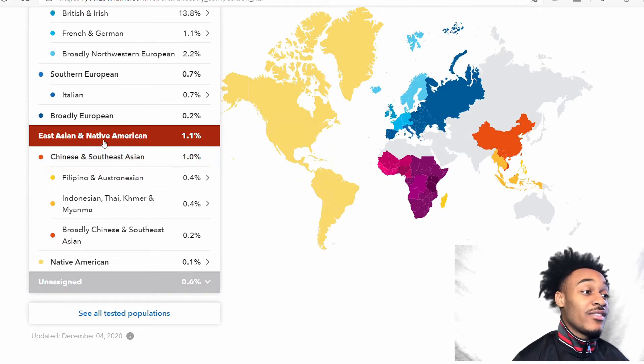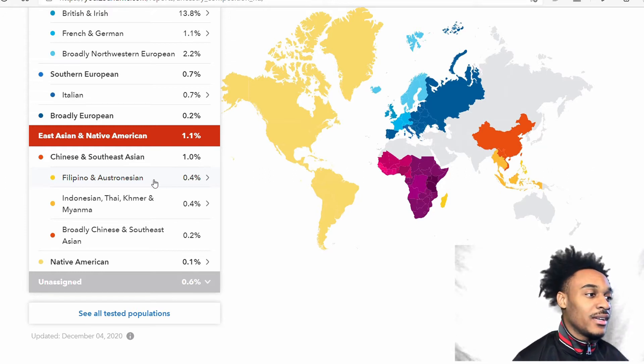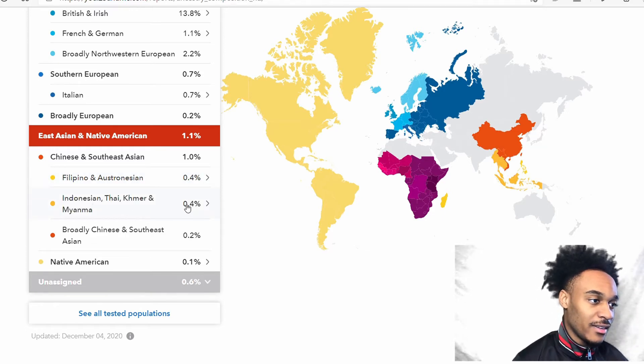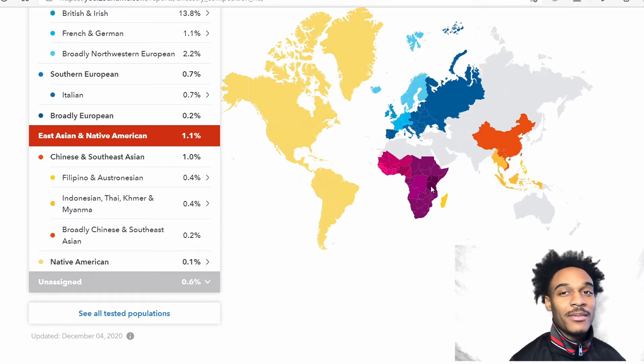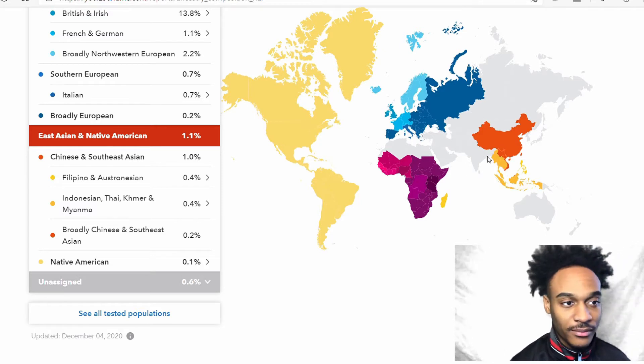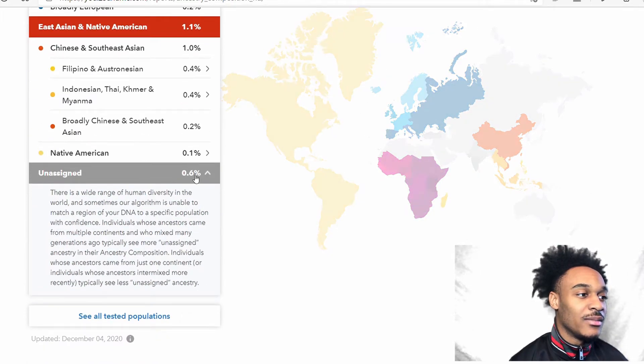When it comes to East Asian and Native American, I have 1% Chinese — though I think that might actually be Native American because I have a Native American person in my family. I have 0.4% Filipino/Indonesian, 0.4% broadly Chinese and Southeast Asian, and 0.2% Native American. I thought the Native American would be higher. Also 0.6% unassigned.